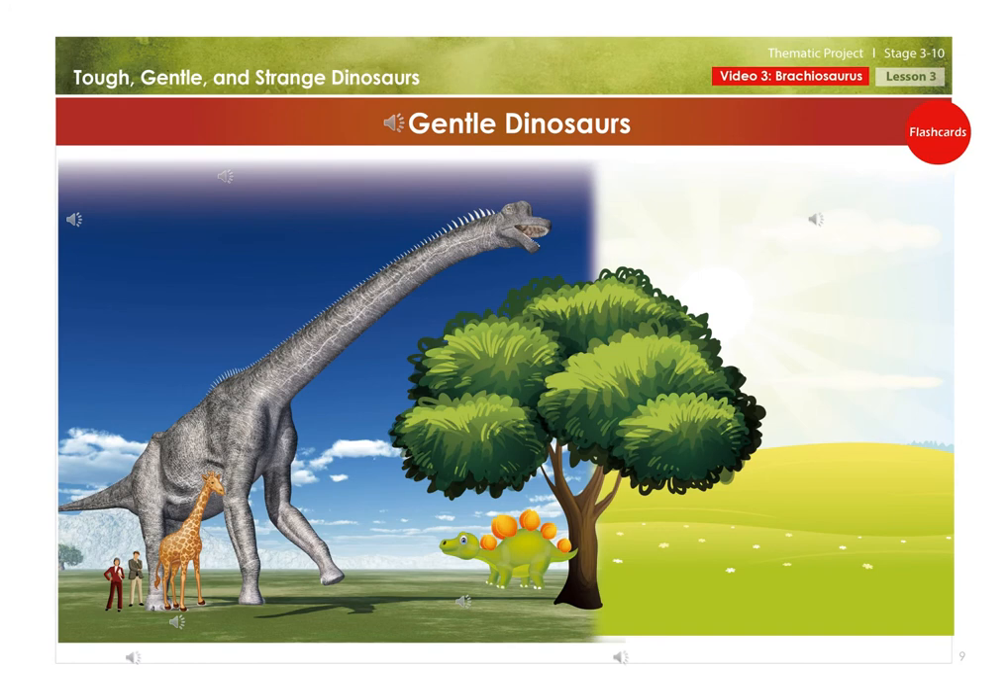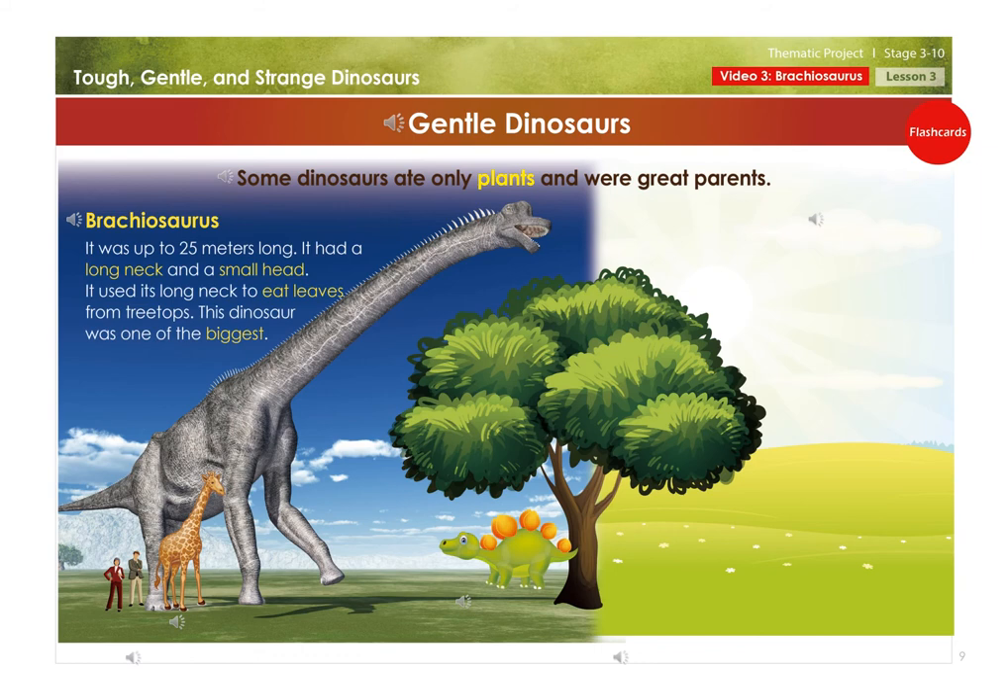Gentle dinosaurs. Some dinosaurs ate only plants and were great parents. Brachiosaurus: it was up to 25 meters long, had a long neck and a small head, and used its long neck to eat leaves from treetops. This dinosaur was one of the biggest. Gentle dinosaurs had flat nails, like an elephant.